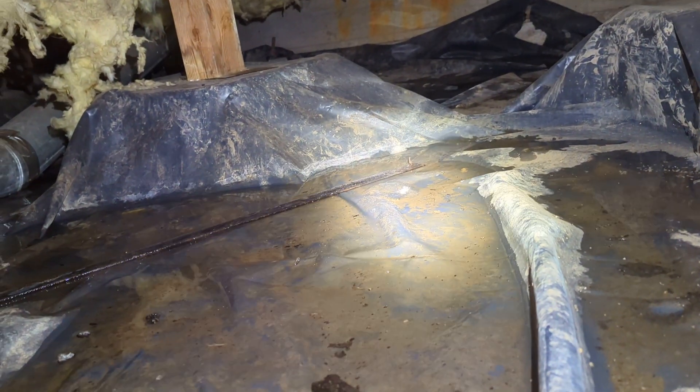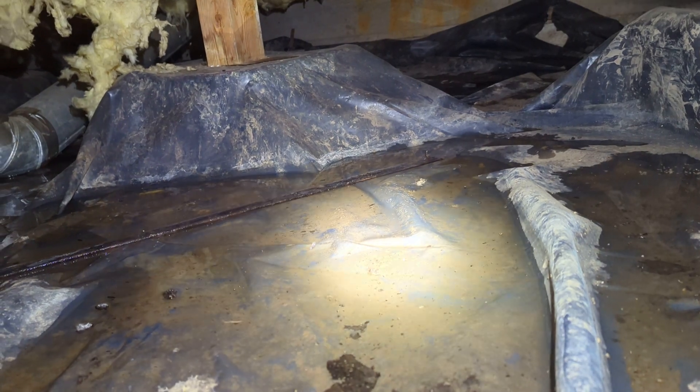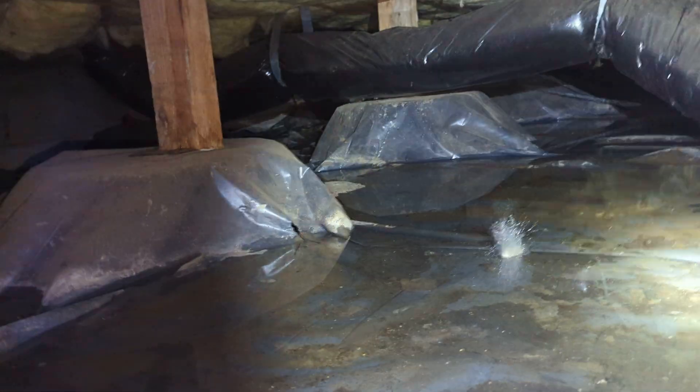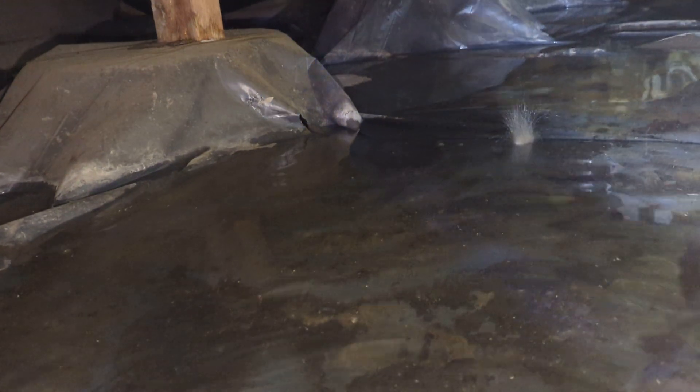The conditions that we see so far are going to be substantial amounts of standing water. We believe it to be coming from groundwater. I've got like four or five inches of water in this area here.